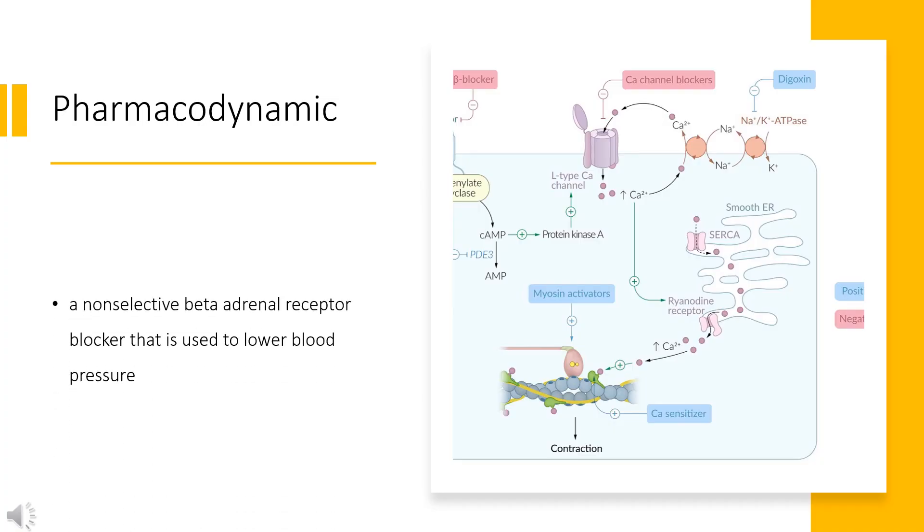Pharmacodynamics. Nadolol is a non-selective beta-adrenal receptor blocker used to lower blood pressure. It has a long duration of action, as it is usually taken once daily, and a wide therapeutic index — patients start at doses of 40 mg daily but may be increased to doses as high as 240 mg daily. Patients should not abruptly stop taking Nadolol, as this may lead to exacerbation of ischemic heart disease.